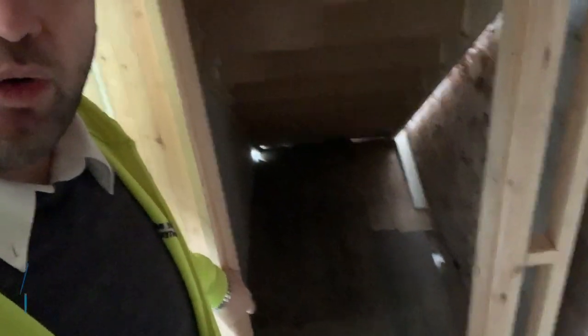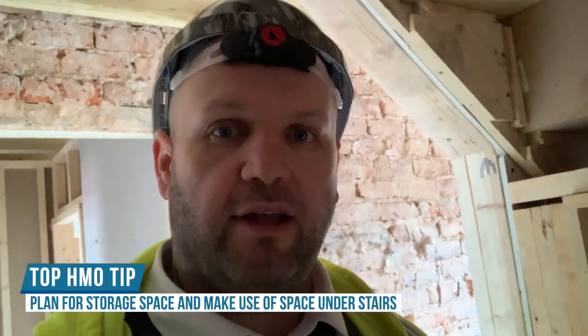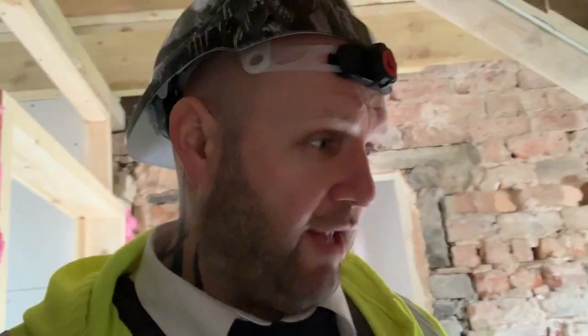We've built a storage space underneath the stairs on every single floor. We try and do this for things like hoovers, cleaning stuff, etc., because otherwise everywhere becomes a dumping ground. If you're a tenant and you can't be bothered to go all the way to the bottom floor to pick up a hoover and drag it upstairs, this tends to help by making it more convenient — and if you weren't going to do that it would just become dead space. So another top tip there.